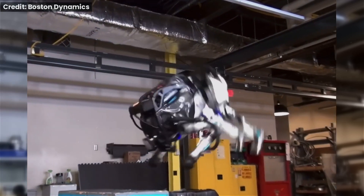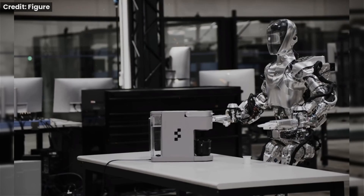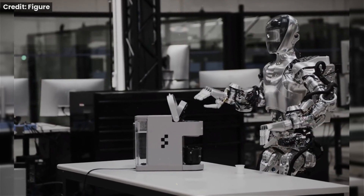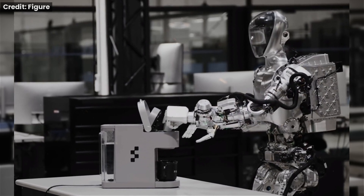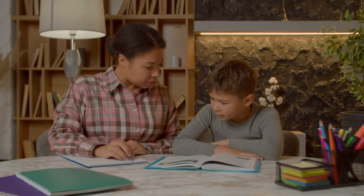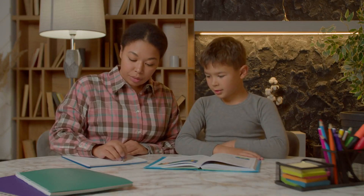We've seen robots perform impressive feats before, like Boston Dynamics' Atlas doing backflips. But Figure Zero One isn't just about physical prowess — it's about combining that agility with intelligence. Figure Zero One can learn new skills through human demonstrations, making it incredibly adaptable to different environments and tasks. It can also learn from its own mistakes, just like we do, constantly improving its performance and efficiency.